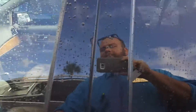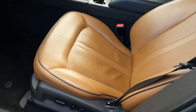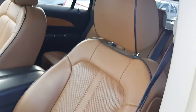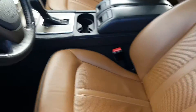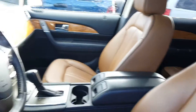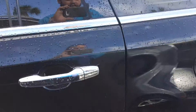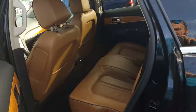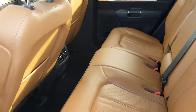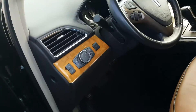Let's take a look at the inside. The interior is a beautiful cocoa dune with black accents. Everything is beautiful, very well kept up. Let's hop in.